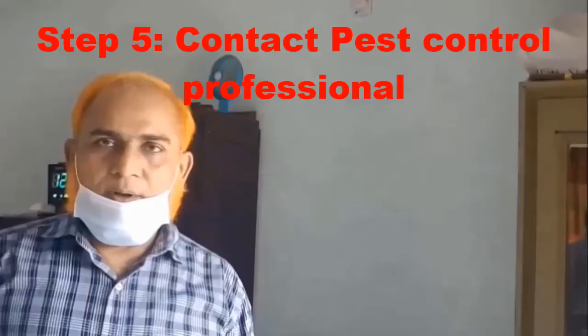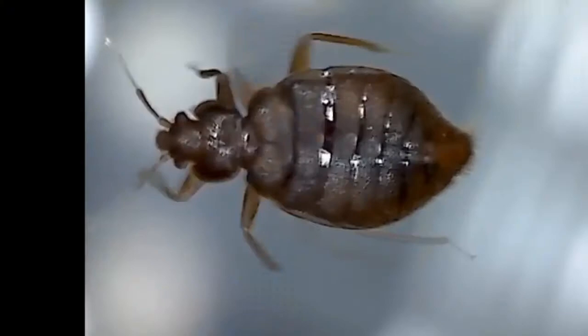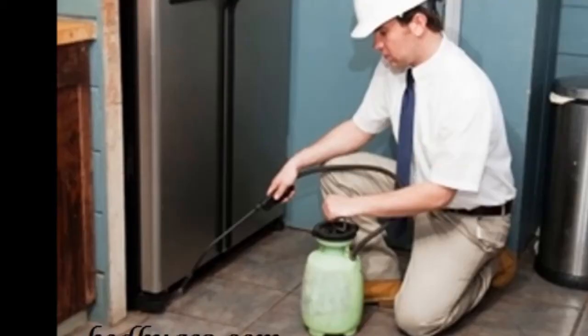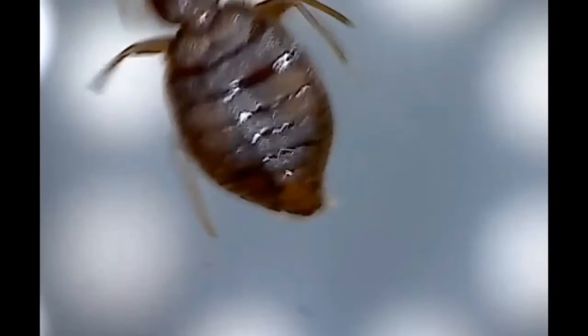Step 5: Contact a pest control professional. Since bed bugs are likely to nest in places other than your bed and linens, the complete home must be treated at one time. Otherwise, your recently treated area can be reinfected from untreated areas, making your total efforts a wastage of time and money. If you are unable to treat the complete home by yourself, contact a pest control professional to spray your home.